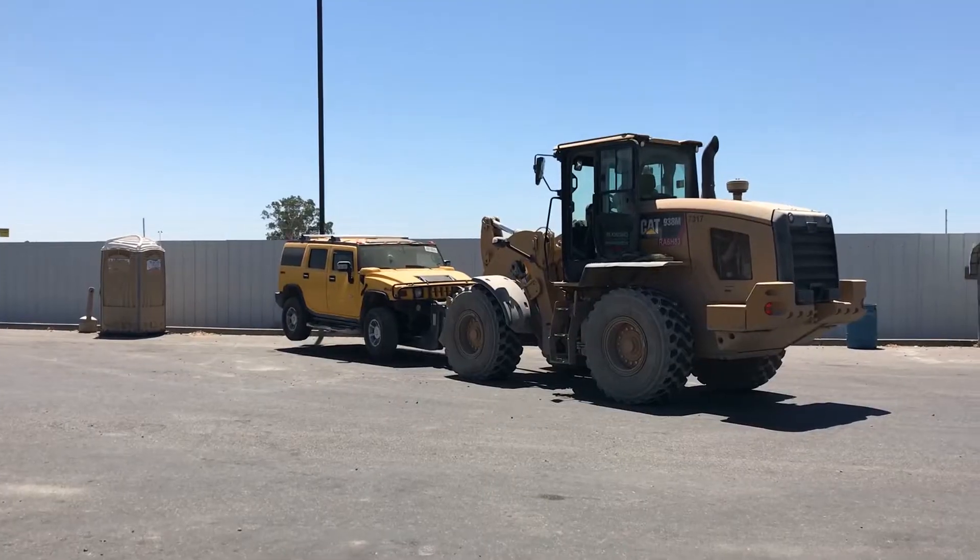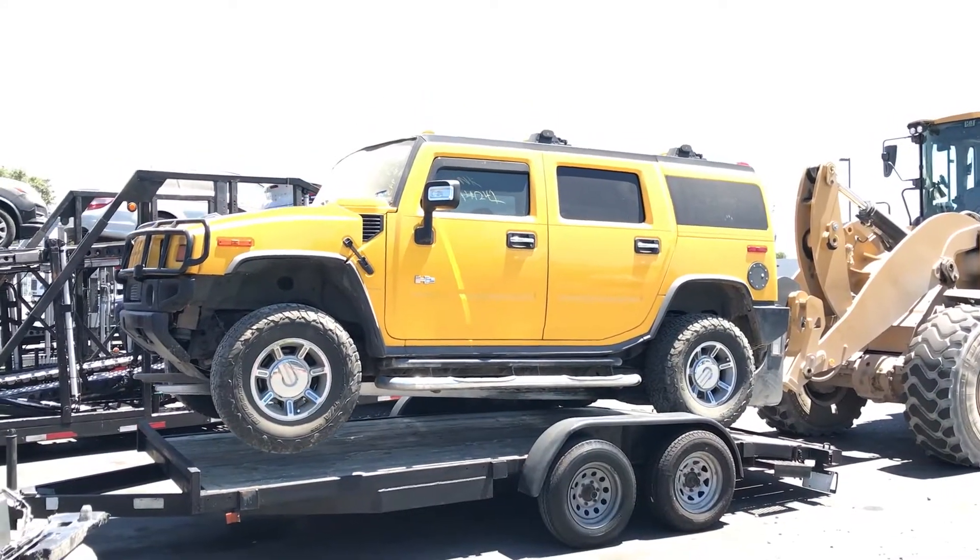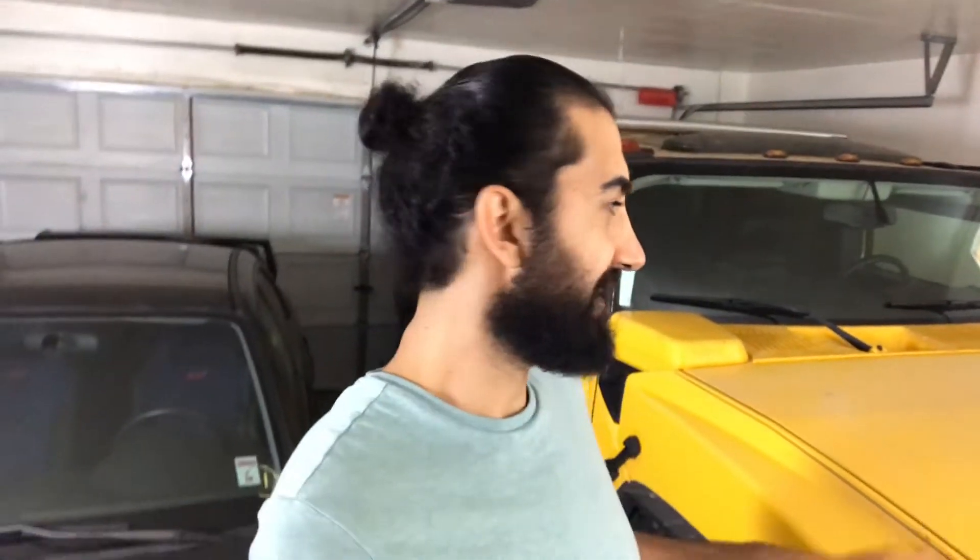We actually went ahead and purchased a second vehicle for the channel. It's a 2005 Hummer H2 that we also got from the Copart Auto Auction. This vehicle has a lot of hidden issues. We've done a little bit of work on it to get it going. There are a lot of videos coming out on it, including us taking delivery of it and all the issues that have arisen. We still have to clean it and detail it out.